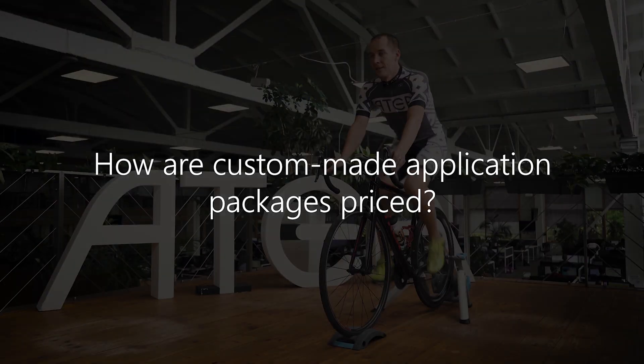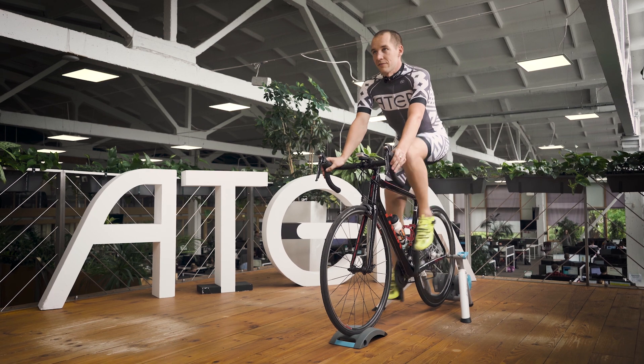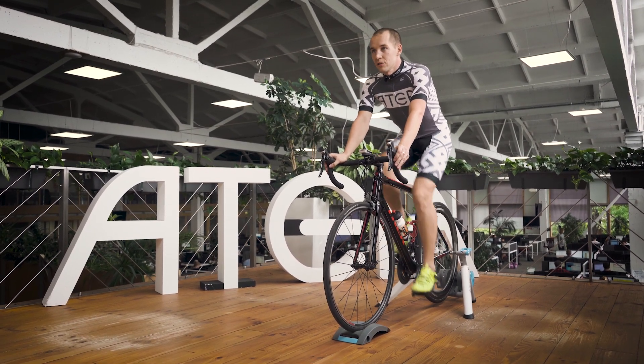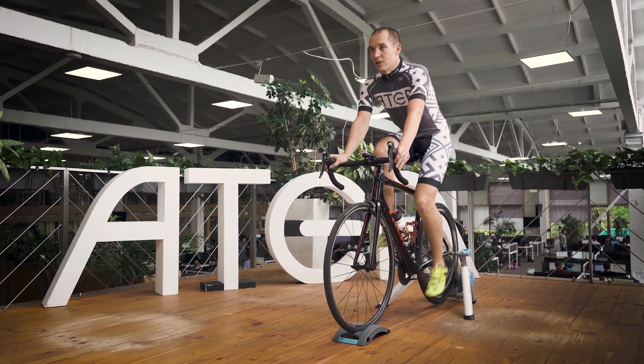How are the custom-made application packages priced? Do more complex projects always translate to higher costs? Atea offers a flat fee when talking about custom-made application packages. We do not differ pricing when talking about complexity.